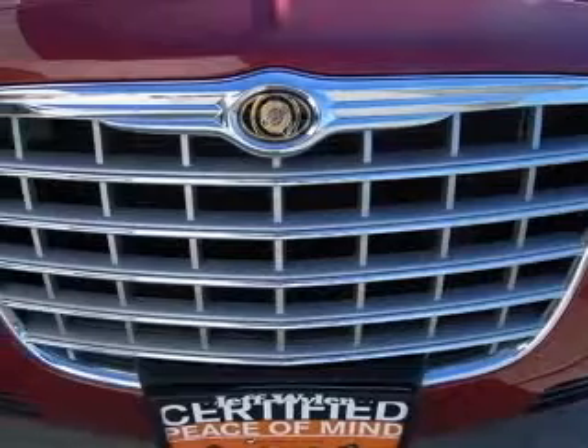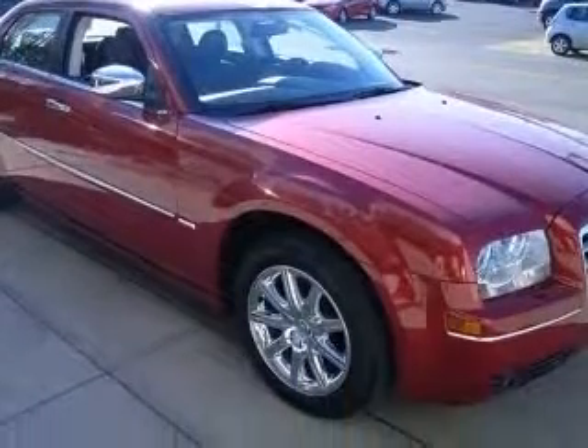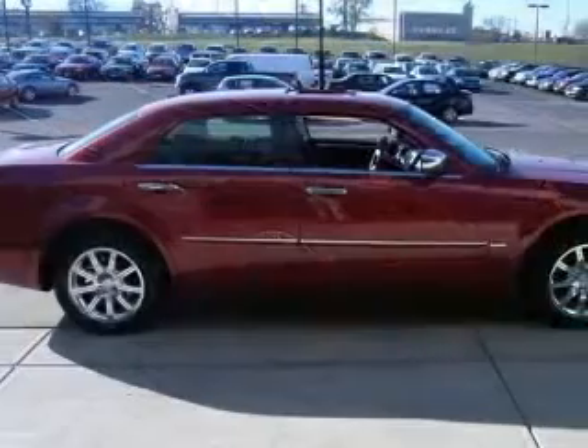Safety equipment includes ABS, traction control, curtain airbags, passenger airbag, and front fog driving lights.